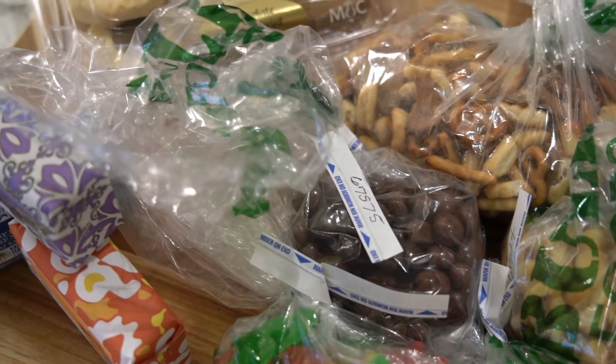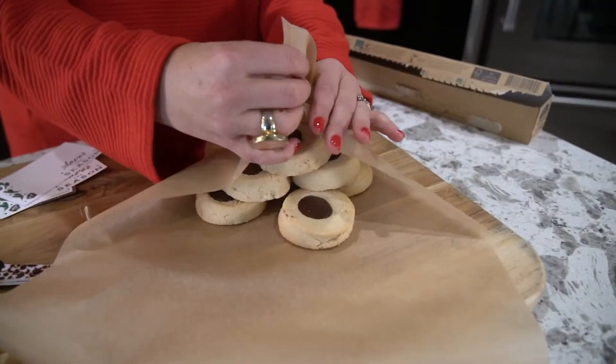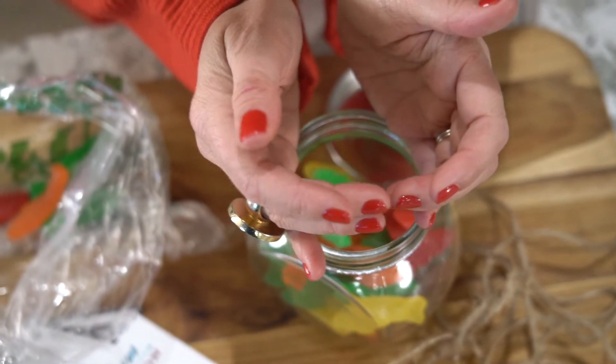Look at all of these amazing ingredients that we found. Now, I'll be honest — the hardest thing about this is keeping your kids out of them. With parchment paper or food-grade brown paper, we are going to wrap them up and tie them with string. And if you don't want to wrap them, all of these colors look so beautiful in a glass jar.